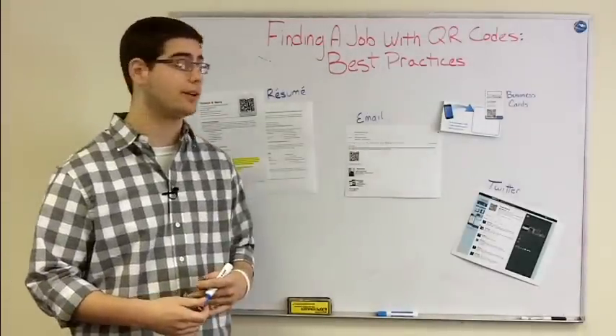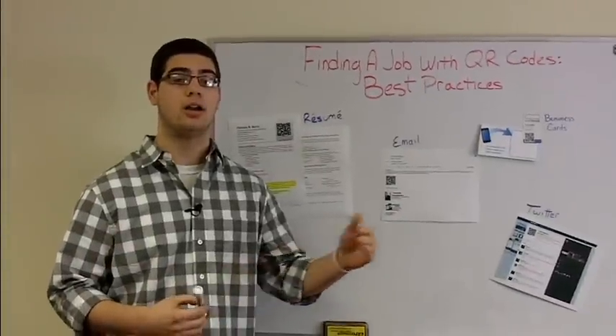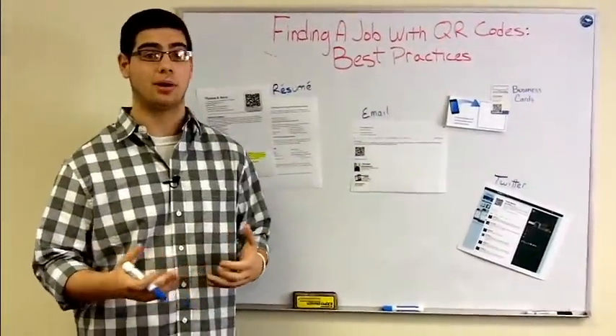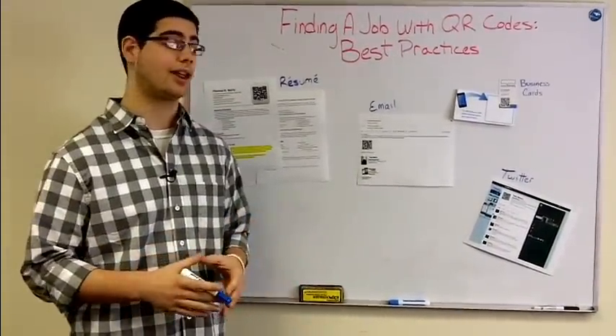We've got a few examples right up here. One, like I mentioned, we're actually going to put it on your resume. This is one of my coworkers, Tom. He has a very pronounced QR code up in the top right corner of his resume. He can really set his resume apart when it's on a stack on a desk somewhere. Whoever the potential employer is, they're probably going to be more drawn to that — especially if it's a tech-savvy industry, they're going to be looking for that kind of thing.